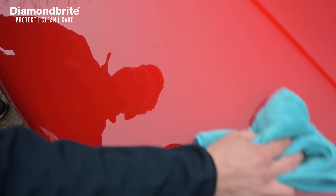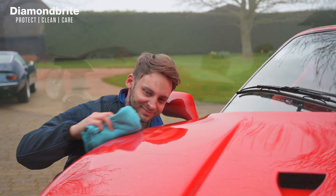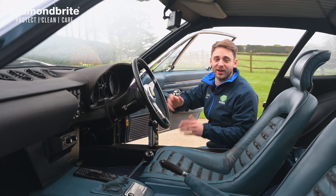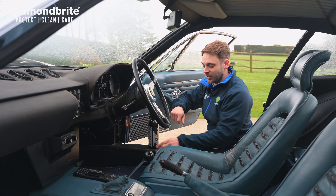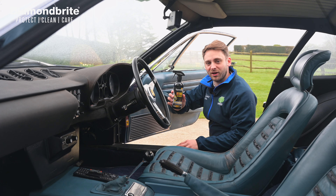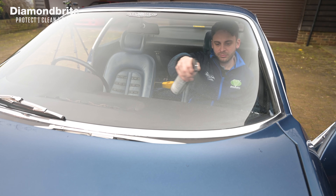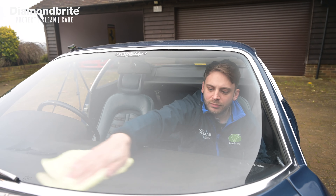It adds shine and smoothness to the touch, as well as offering water beading and protection from the elements. Everyone loves it when their car's interior looks and smells nice and fresh — Diamond Bright's new interior trim enhancer gives you just that. With just one simple application, it cleans, protects and freshens all interior plastic and vinyl surfaces.